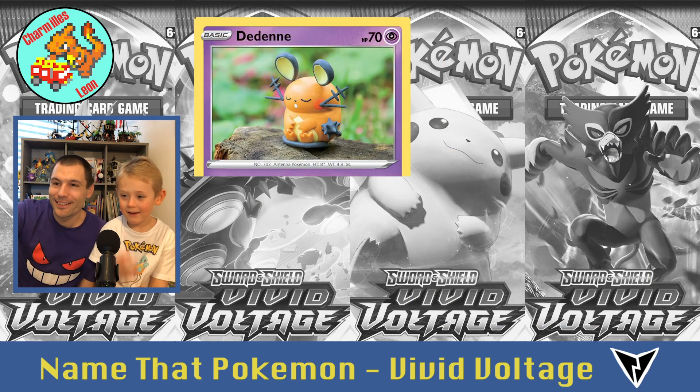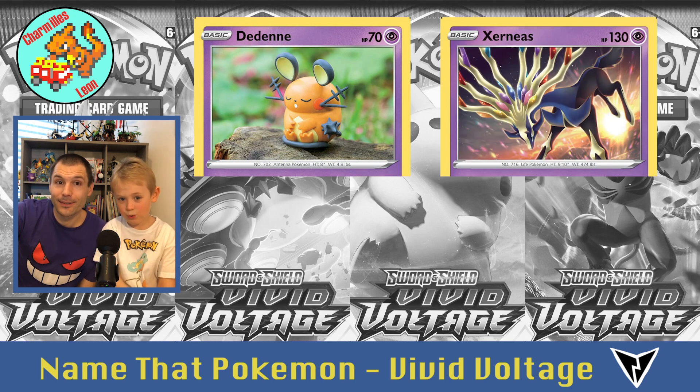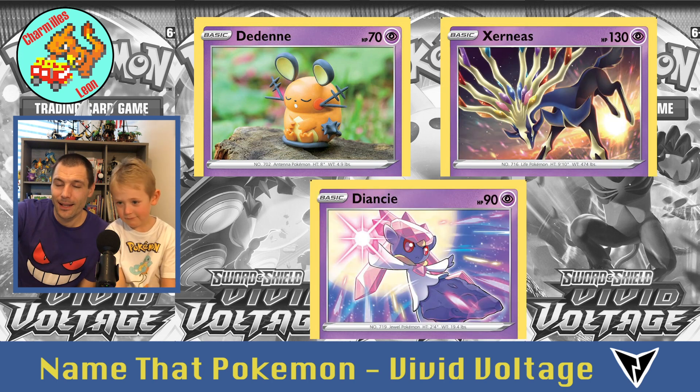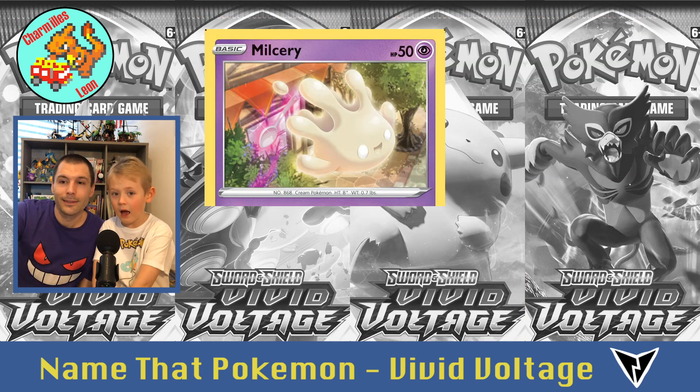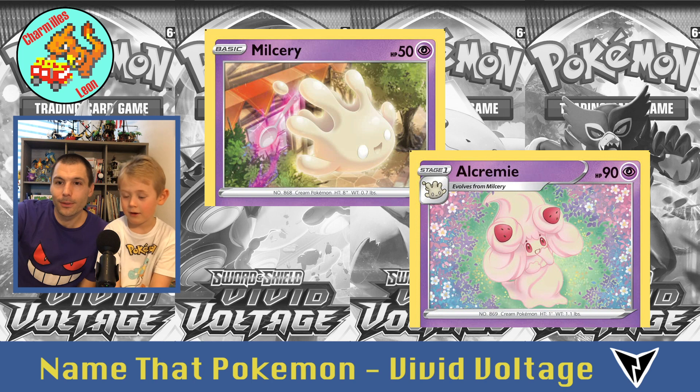Who was that? Diancie! And Diancie. Then Milcery, and Alcremie — two Alcremie cards.